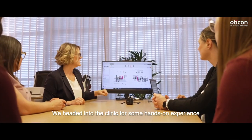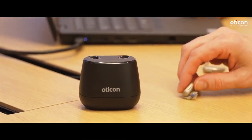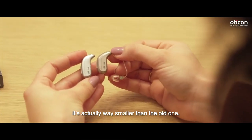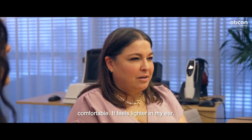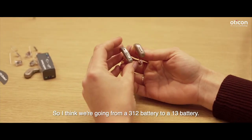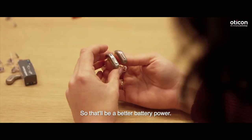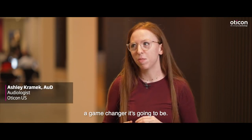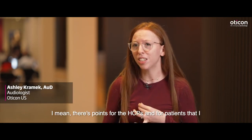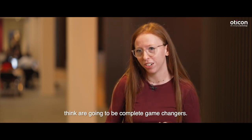We headed into the clinic for some hands-on experience and started by checking out the new design. It's actually way smaller than the old one — it feels more comfortable and lighter in my ear. We're going from a 312 battery to a 13 battery, so that'll be better battery power. The first thing I thought is what a game changer it's going to be — there are points for the HCPs and for patients that I think are going to be complete game changers.